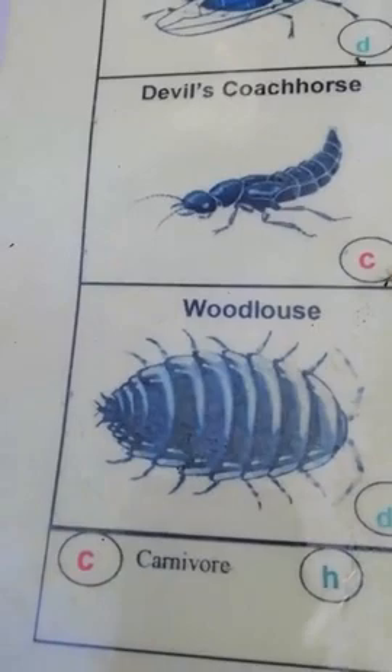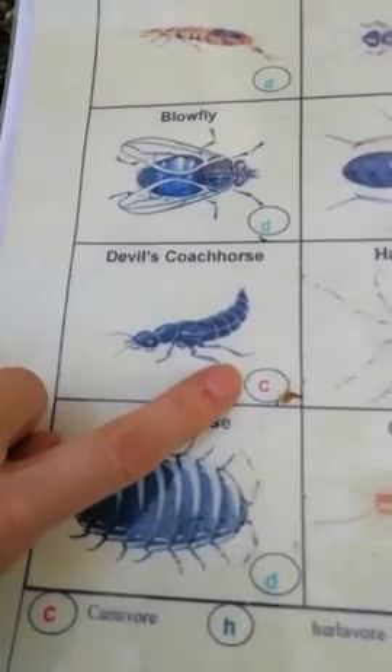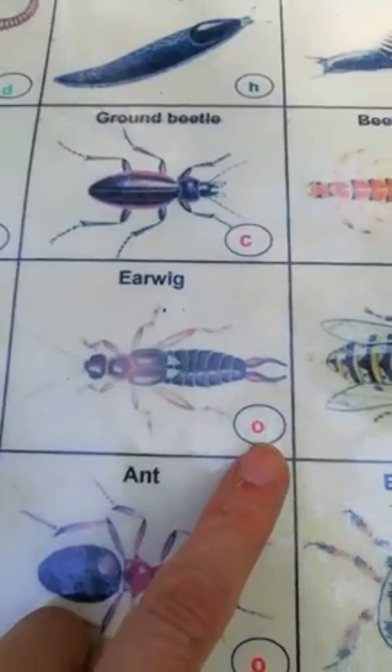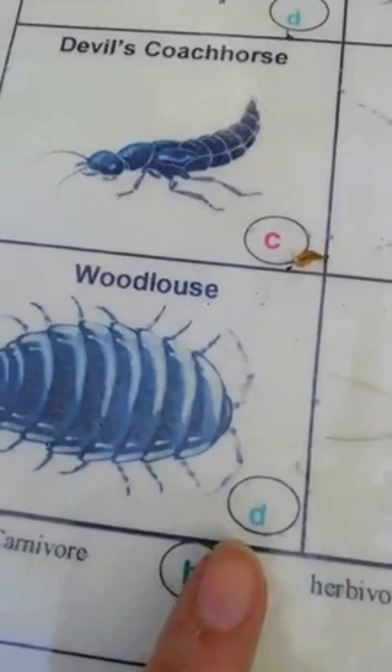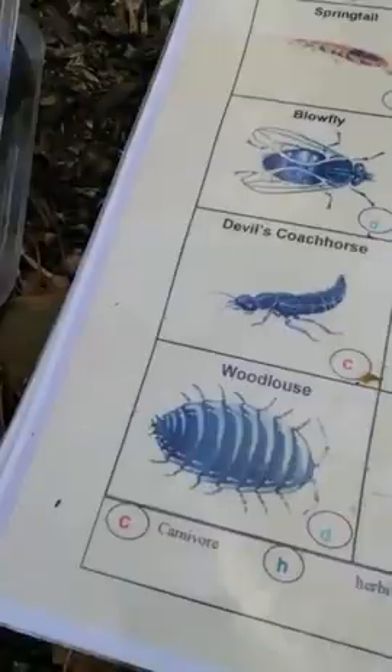Woodlice have a D next to them on the card. D means detritivore — it's not a carnivore or a herbivore or an omnivore like an earwig. Detritus just means rubbish and dead things. They really like to eat rotting wood and they help to rot it away, so they're a really important animal in the woods.